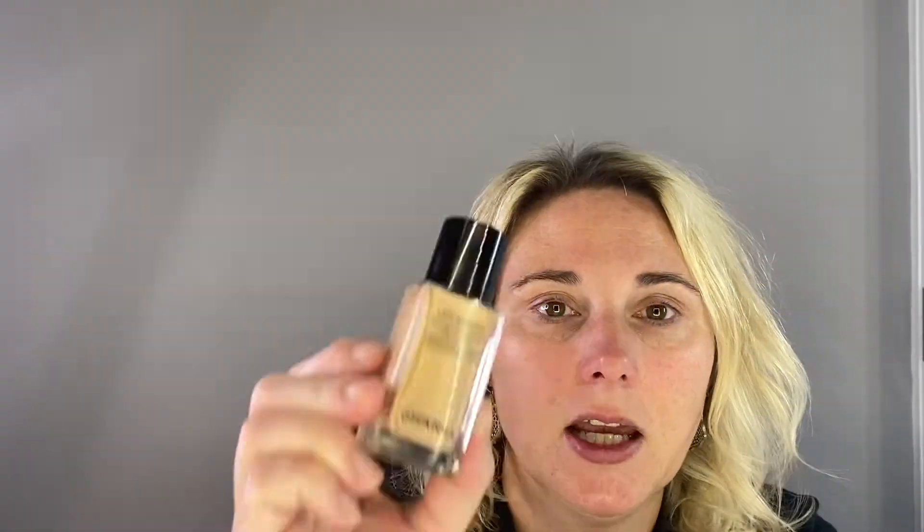Today we are going to be talking about a product that is not new — it's not even really new to me. But it's a product that I don't reach for because I'm just not confident in the way I was using it. So I've spent a lot of time in the past week playing with it in different ways. That product is the Sheer Healthy Glow Highlighting Fluid from Chanel. It came out over the summer of 2020. I picked it up in early fall and maybe used it once. I bought it because I thought it would look really pretty — it really intrigued me, but I just never picked it up. So I've been playing with it.